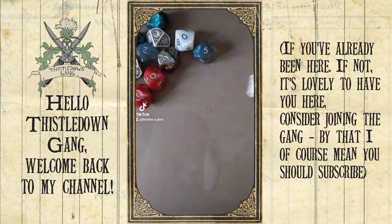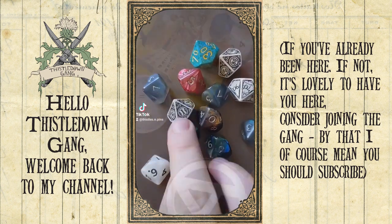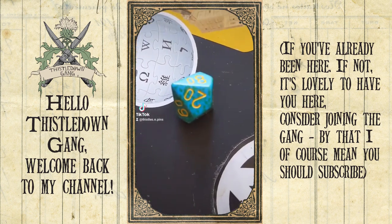Every day I roll a D10 to determine how fancy I dress during the panini. Hello Thysseloom gang, welcome back to my channel.